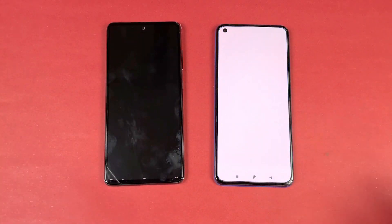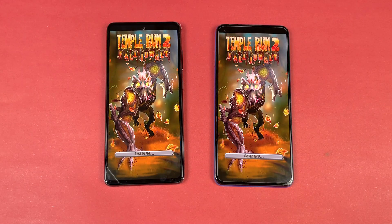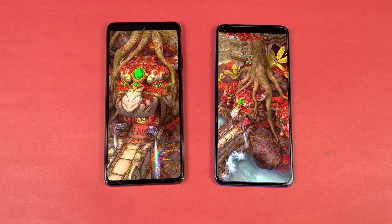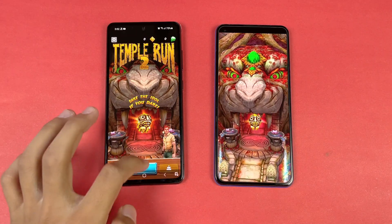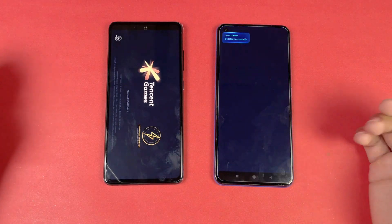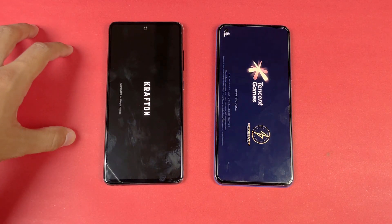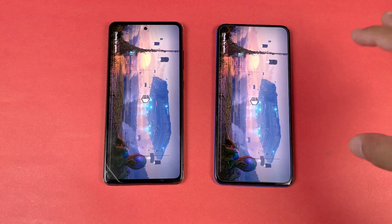Now let's see Temple Run 2 on both phones, launching at the same time — same result, faster on the Samsung with a huge difference this time. Now let's quickly open PUBG Mobile on both phones. The gaming performance is obviously better on the Samsung — in this game we have smooth graphics with extreme framerate on the Samsung versus smooth graphics with ultra framerate on the Mi 11 Lite.